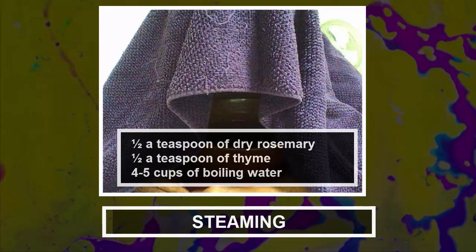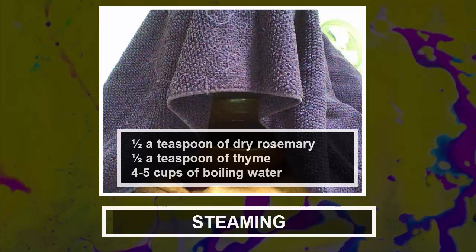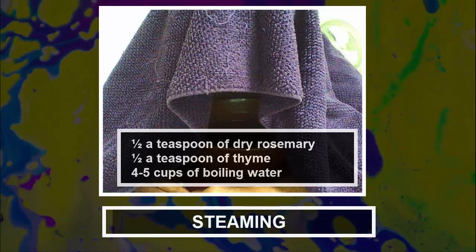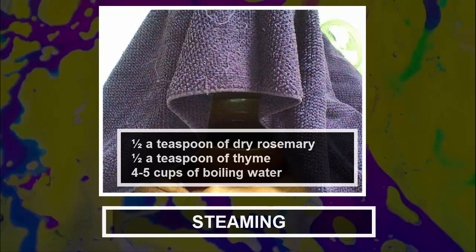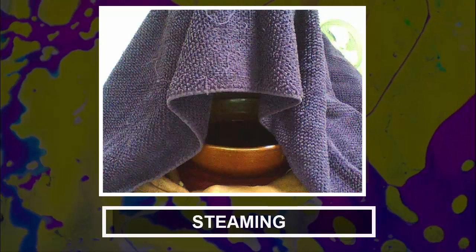Ingredients: half a teaspoon of dry rosemary, half a teaspoon of thyme, and 4 to 5 cups of boiling water. Preparation: Add the thyme and rosemary to the boiling water in a bowl, then lean over it with a towel over your head and inhale the steam. Repeat the process 3 to 4 times a day for best results.